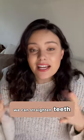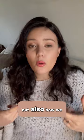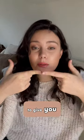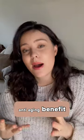Now we can straighten teeth using things like Invisalign or fixed braces. But not only do we consider straightening the teeth, but also how we may be able to expand your upper arch to give you a wider smile and also have some tissue support. This again can have an anti-aging benefit.